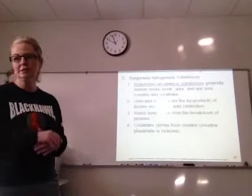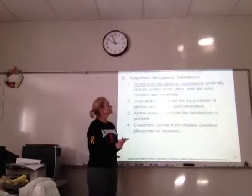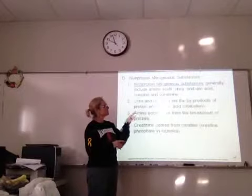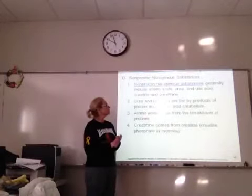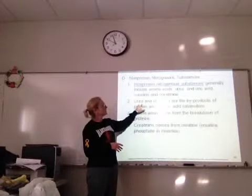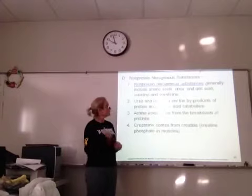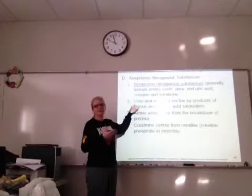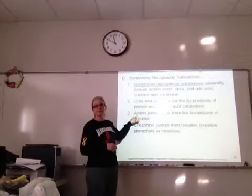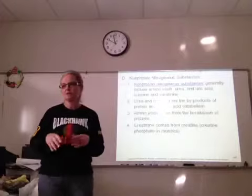Plasma also carries non-protein substances, and most of those have nitrogen in them — non-protein nitrogenous substances: amino acids, urea, uric acid, creatine, and creatinine. A lot of these are wastes that your blood carries. Urea and uric acid are byproducts of breaking down nucleic acids. Urea gives urine its smell. Amino acid is a byproduct from the breakdown of proteins, and creatinine comes from the breakdown of creatine phosphate in muscles, as we talked about last chapter.